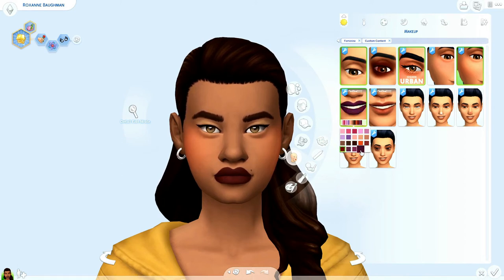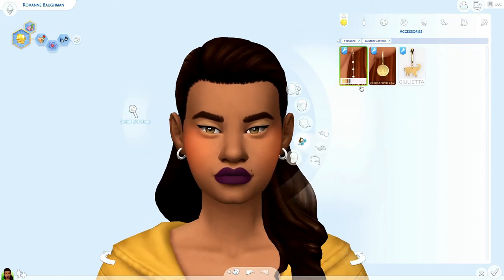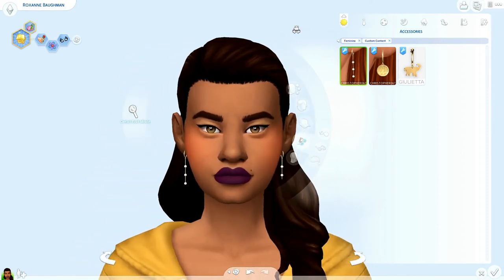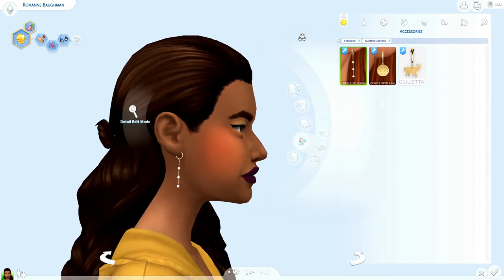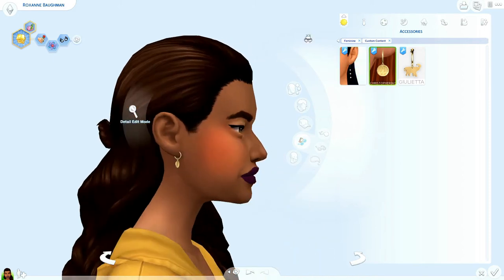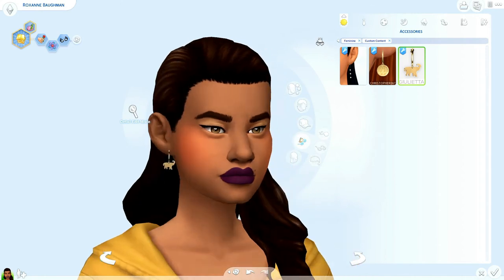I'm going to go ahead and put the purple on her because she looks awesome in it. I did pick up a few earrings from Christopher067 on The Sims Resource. This one is a little bit alpha, but at the same time alpha earrings and necklaces can be used as Maxis match. We got a few swatches — some black ones. Here's another one I love, the dainty look. And I got these elephant ones — elephants, you can never go wrong with elephants.